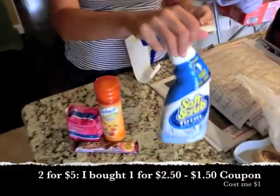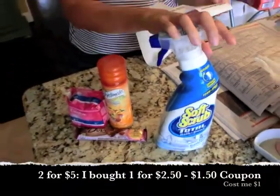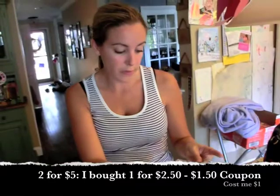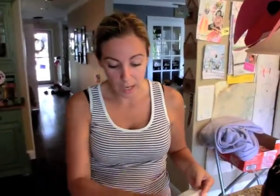Scrubbing Bubbles is on sale for two for five. I asked the woman if I was allowed to only buy one and she said yes. So I was able to get this for $2.50, but I had a $1.50 off coupon from the newspaper a few weeks ago. I hope you are saving all your newspaper coupons — even if you don't think you're going to go this Sunday, just start saving them. Put them in a folder because stuff like this you don't want to miss out on. This ended up being a dollar.